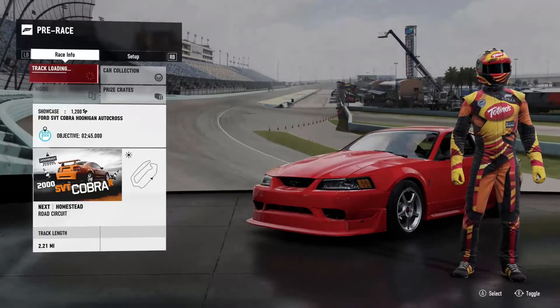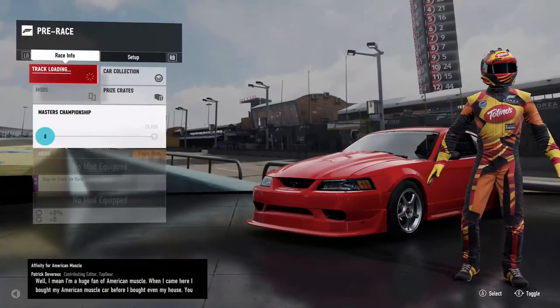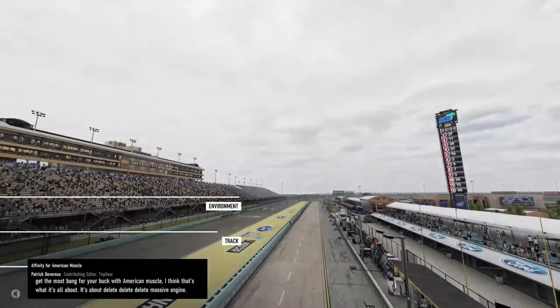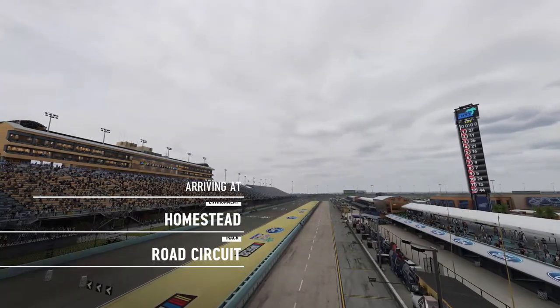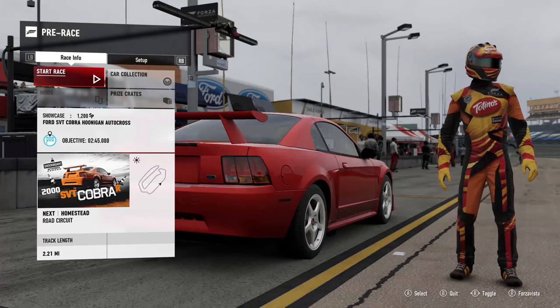I'm a huge American muscle fan. When I came here I bought my American muscle car — you get the most bang for your buck with American muscle. It's about the massive engine; everything else is secondary. Just make sure you've got the big V8 in it. There's no replacement for displacement.